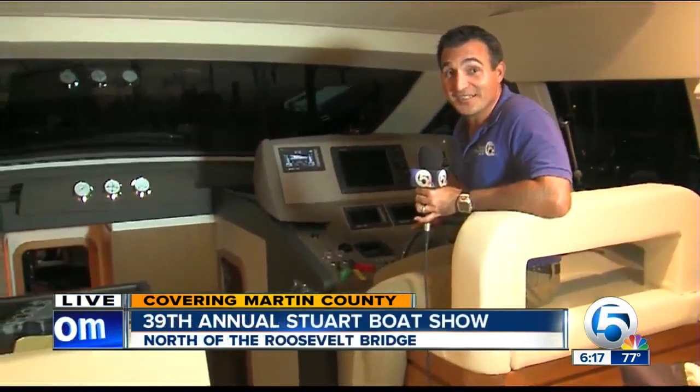News Channel 5's meteorologist James Whelan is checking out what's for sale. James, got one lined up. Thanks, Kelly and Mike. I'm on one of the most expensive yachts here at the show this time.